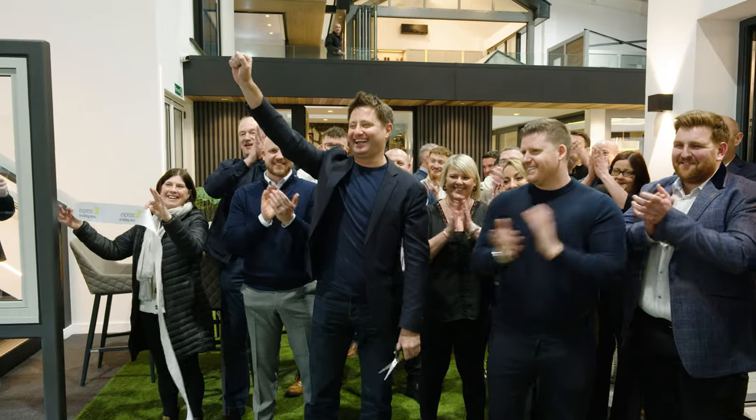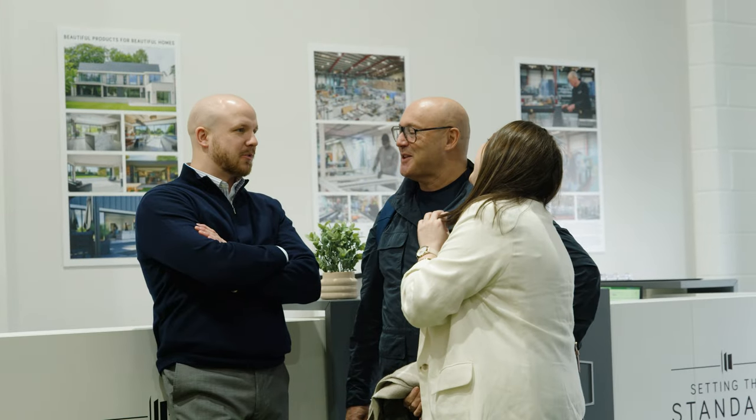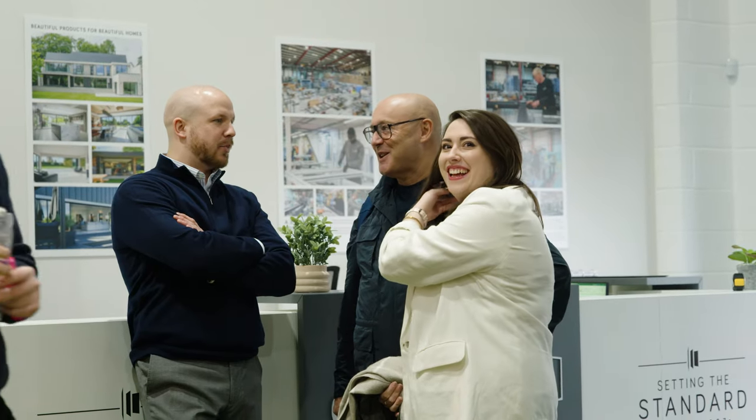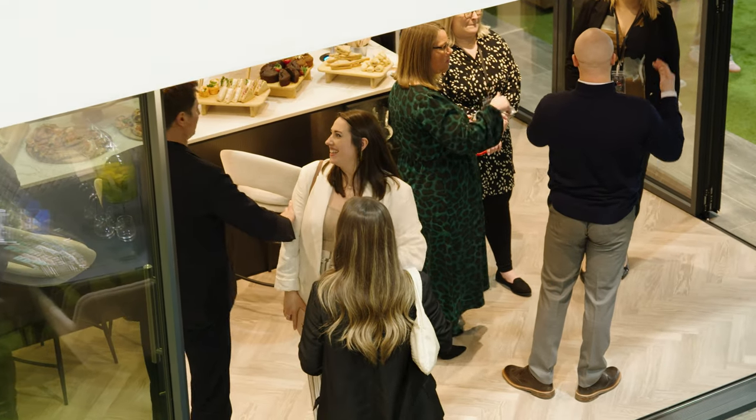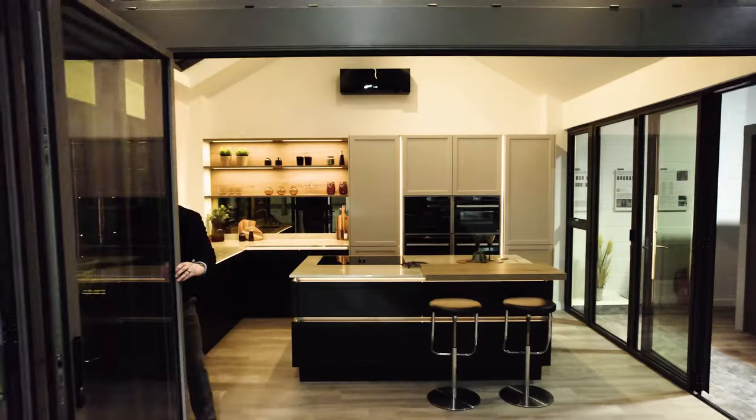I would just say to anyone considering new bifold doors — which are a must-have at the moment — do your homework, get your budget, and find someone that's going to take you on the journey to get the best solution for your windows and doors. I would use this company.